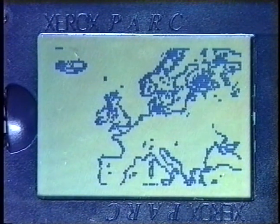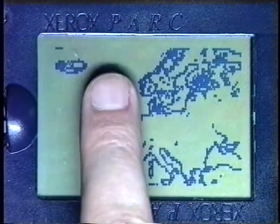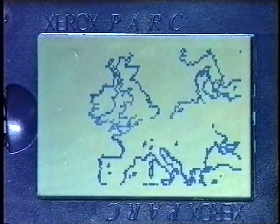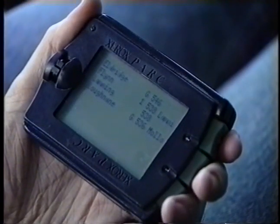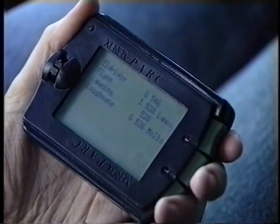It has a screen measuring 128 by 64 pixels. The screen is touch sensitive. You can point, write and draw on it using your finger or a stylus. On one side there are three buttons. It also contains a tone generator.